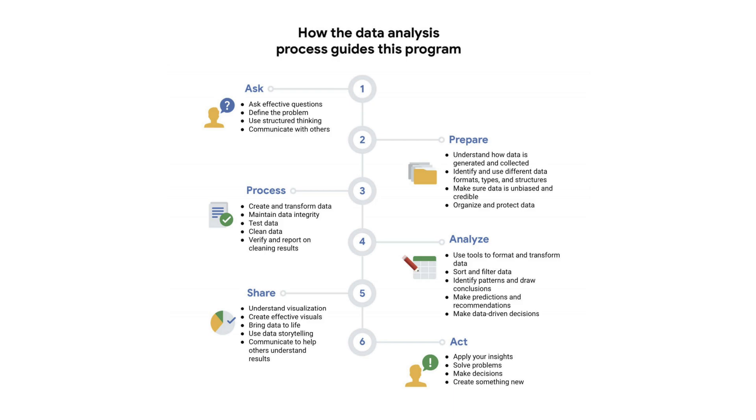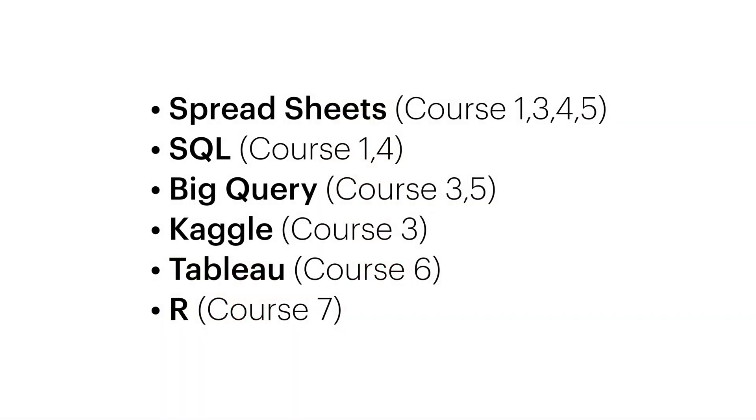These courses are structured to teach you the data analysis process: Ask, Prepare, Process, Analyze, Share, and Act. In addition, you'll also learn the technical tools you need to become a data analyst, and that includes spreadsheets, SQL, BigQuery, Kaggle, Tableau, and the R programming language.